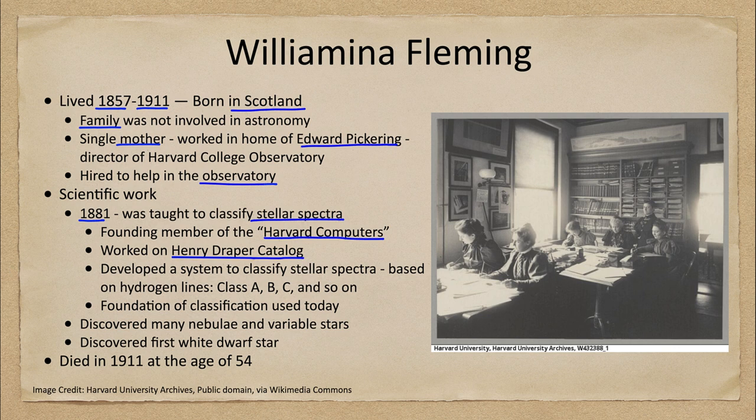We have all of the different stars, and by just looking at a small spectrum, these women were able to very accurately get a classification. Wilhelmina Fleming started to develop a system to classify the stellar spectrum, and her classification was based on the strength of the hydrogen lines. At this time, we did not know what stars were made of.